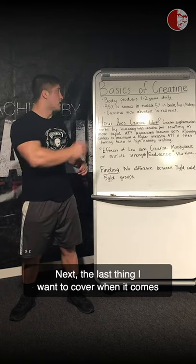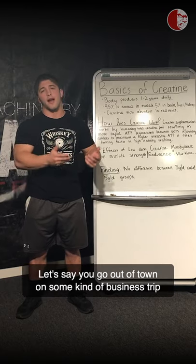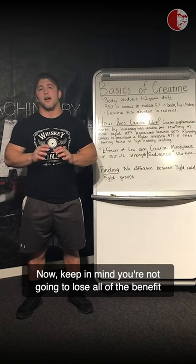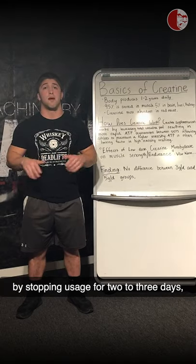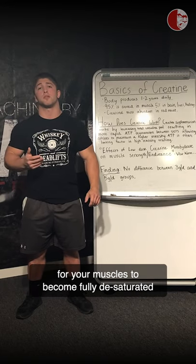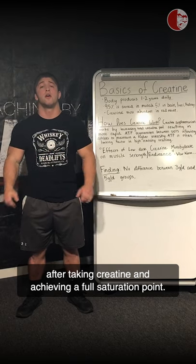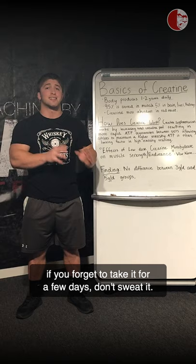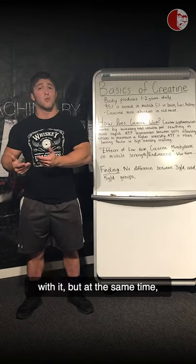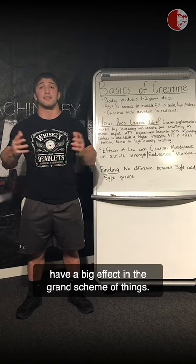The last thing I want to cover is what happens when you don't take creatine for a few days. Let's say you go out of town on a business trip and leave your creatine at home. Keep in mind, you're not going to lose all the benefit by stopping for two to three days. In fact, it takes weeks — if not a full month — for your muscles to become fully desaturated after achieving that full saturation point. So if you forget to take it for a few days, don't sweat it. Ideally you take it every day and stay consistent, but skipping a few days isn't going to have a big effect.